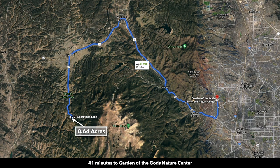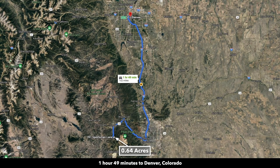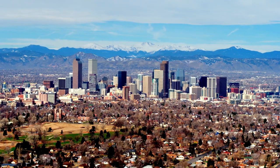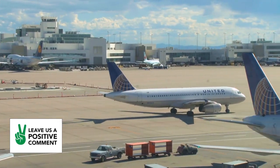You're also only about 40 minutes from the Garden of the Gods Nature Center, another incredibly beautiful area of Colorado. And you're less than two hours from Denver, Colorado, the largest city in Colorado with a population over a million. There's also an international airport in Denver.